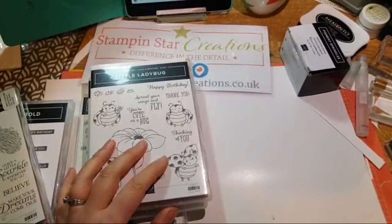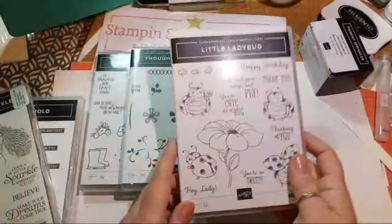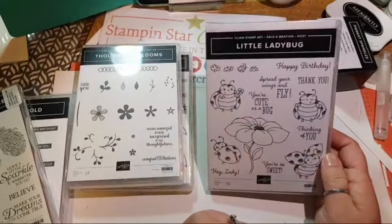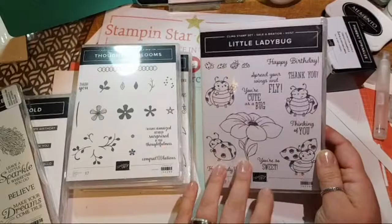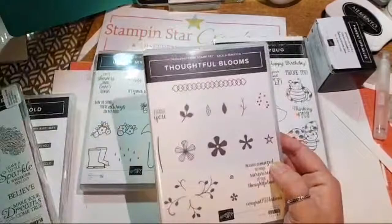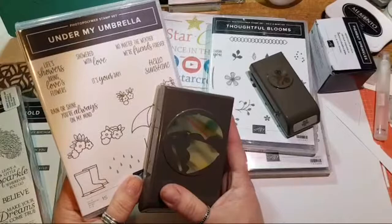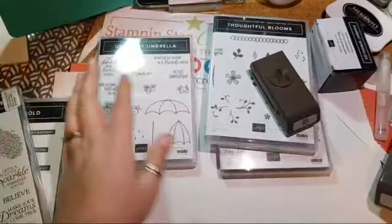I'm mindful that my picture isn't always as clear as I'd like it to be, but there's nowt I can do about that. In front of me I've got the Little Ladybug stamp set, which you can earn as a free stamp set with a £150 order. Thoughtful Blooms can be yours with a £45 spend, and there is a matching punch that you can get with a £90 spend. This is a new stamp set in the mini catalogue — £28.75 I think it is.